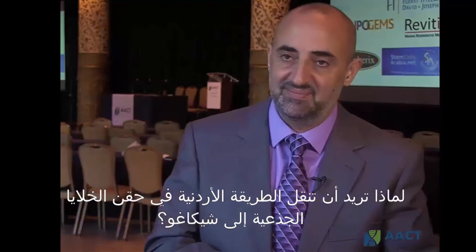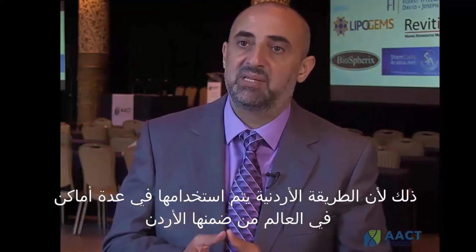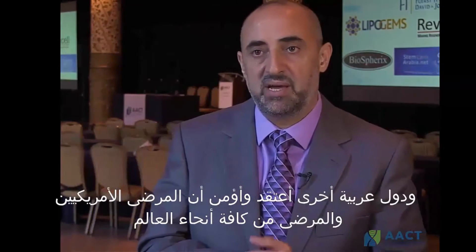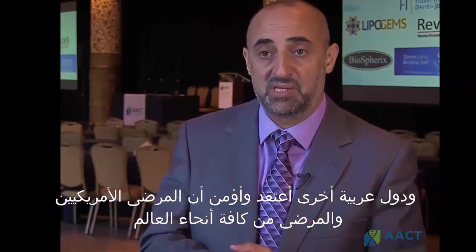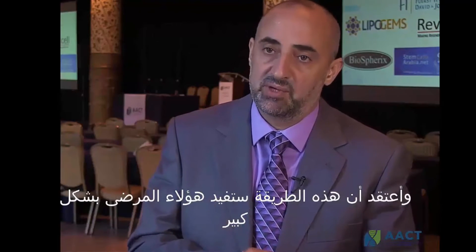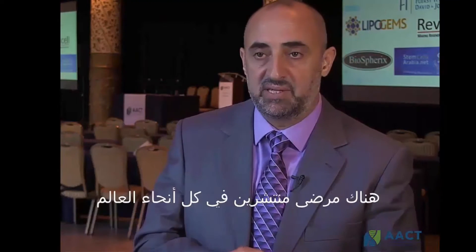That is the Jordanian method. Why do you want to bring the Jordanian method to Chicago? The Jordanian method is currently in application in different parts of the world, including Jordan and some Arab countries. I believe that American patients and patients around the world deserve to be treated with the highest method out there and can benefit from it for treatment of chronic and devastating diseases.